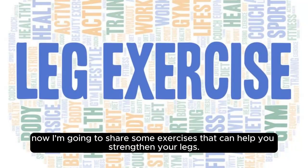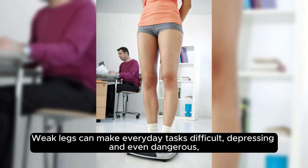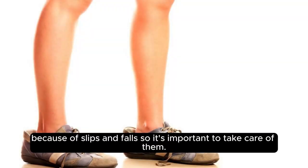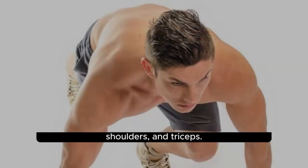Now, I'm going to share some exercises that can help you strengthen your legs. Weak legs can make everyday tasks difficult, depressing, and even dangerous because of slips and falls, so it's important to take care of them.